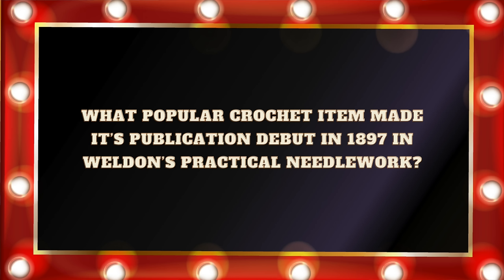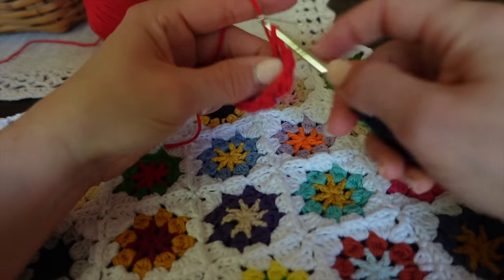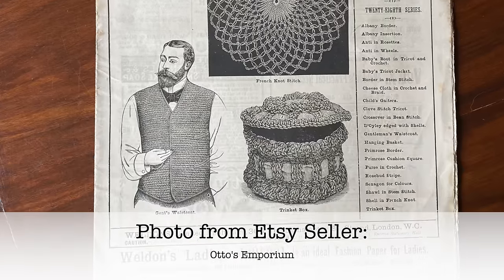Question number twenty-one: What popular crochet item made its publication debut in 1897 in Weldon's Practical Needlework? Was it A. Crochet Mittens, B. Granny Squares, C. Crochet Toys, or D. Crochet Doilies? If you answered B. Granny Squares, you would be correct. Granny Squares had been around before 1897, but this was the first time that they had ever been in print.